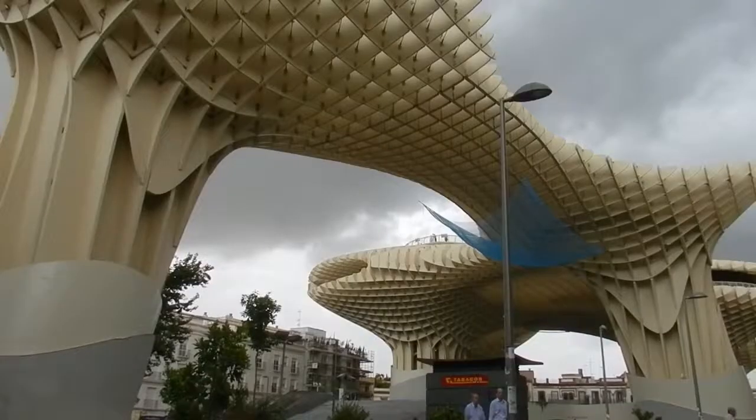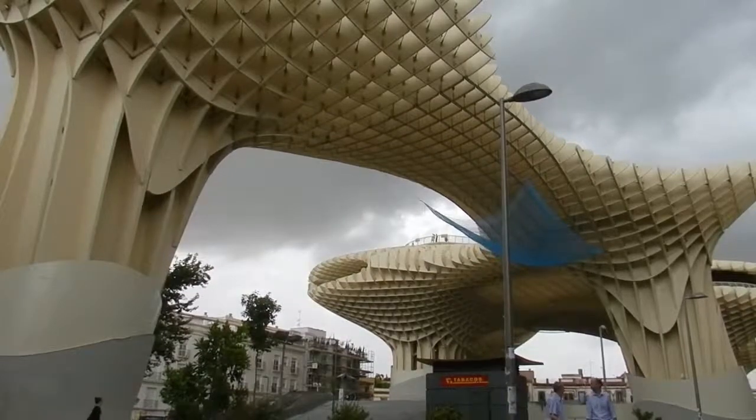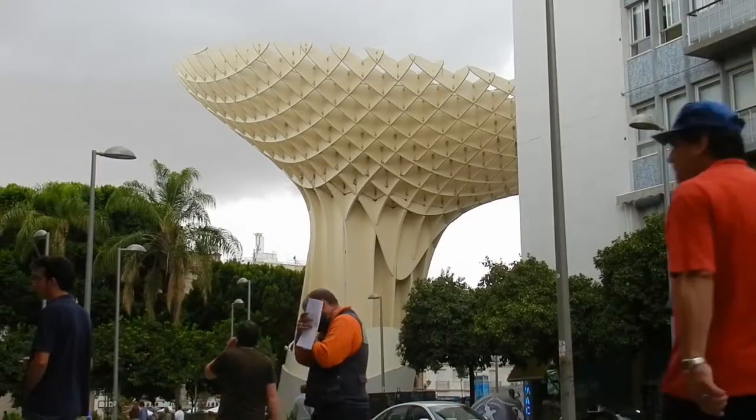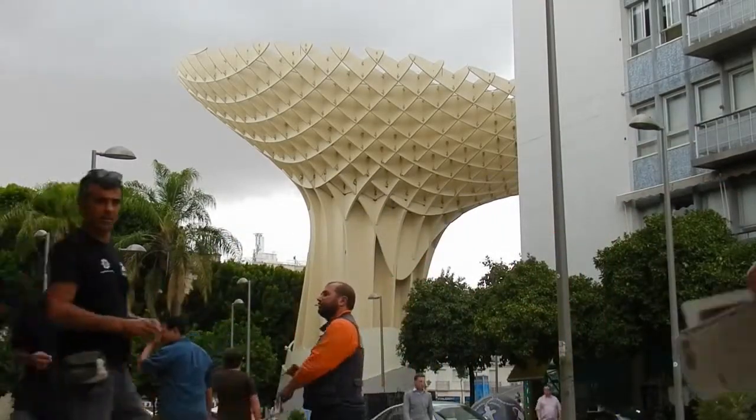It was a competition that we won in 2004, about creating a new emblematic space for Seville. Metropol Parasol was founded through that competition, with the goal of creating a new idea for city space for the 21st century.